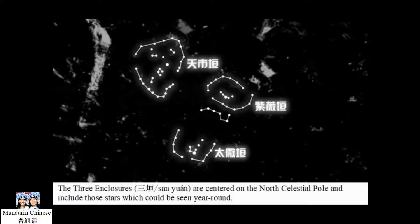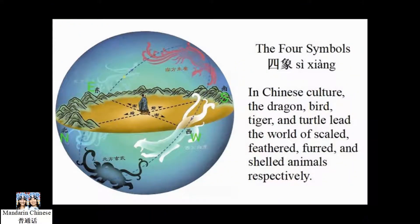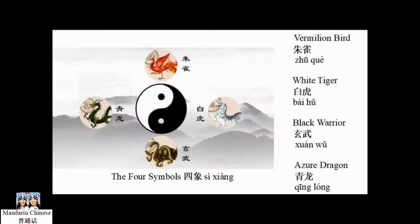The three enclosures are centered on the North Celestial Pole and include those stars which could be seen year-round. The 28 mansions form an ecliptic coordinate system used for those stars visible from China, but not during the whole year, based on the movement of the Moon over a lunar month. The 28 mansions are grouped into four symbols, also known as the four magical animals: the dragon, bird, tiger, and turtle.